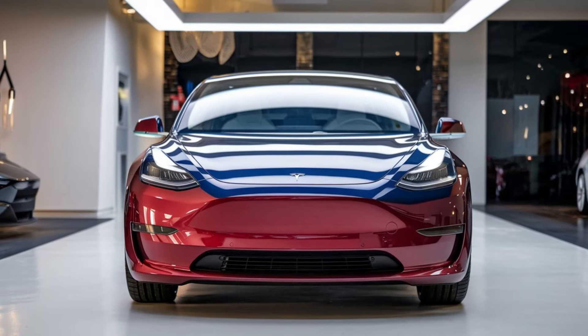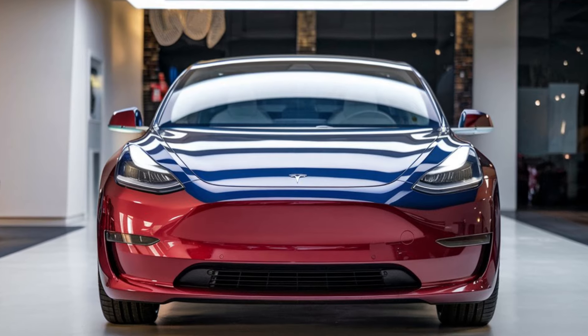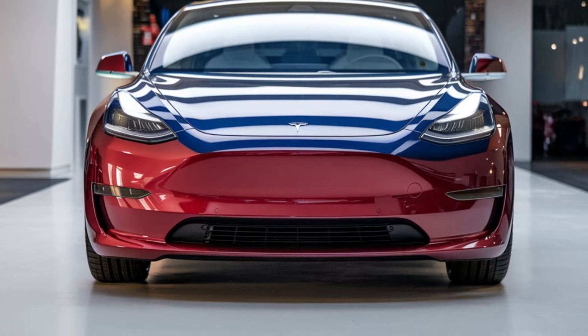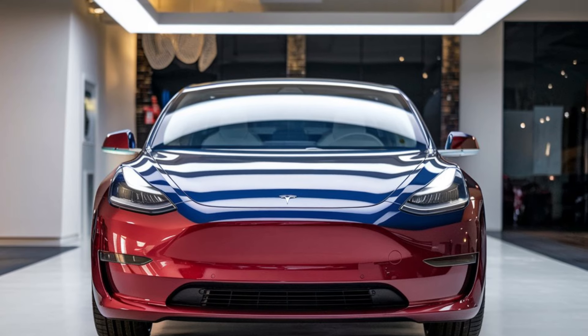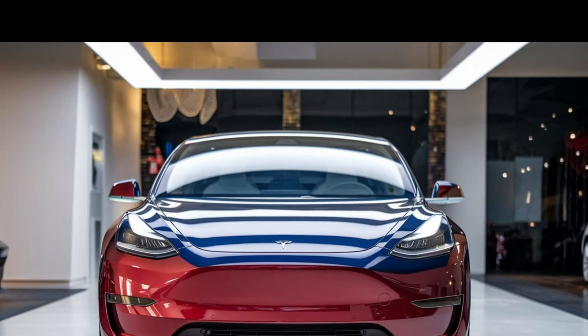Hey everyone, welcome back to the channel. Today we're diving into an exciting new entry from Tesla, the 2025 Model 2. This compact electric car is generating a lot of buzz, and we're here to explore its key features, performance, design, and what makes it stand out in the crowded EV market. Let's get started.